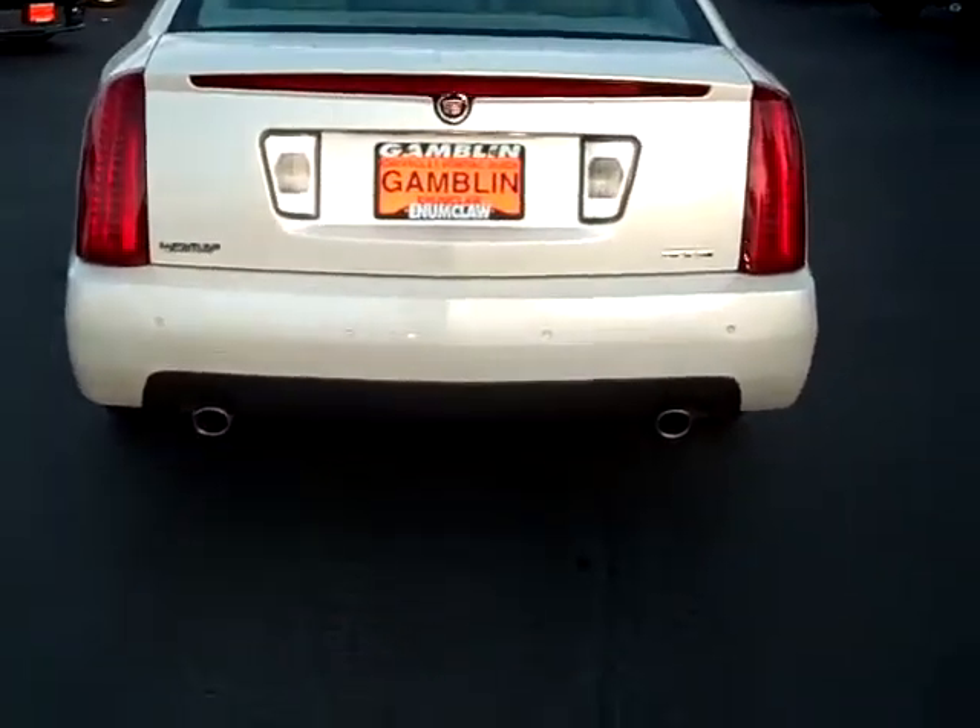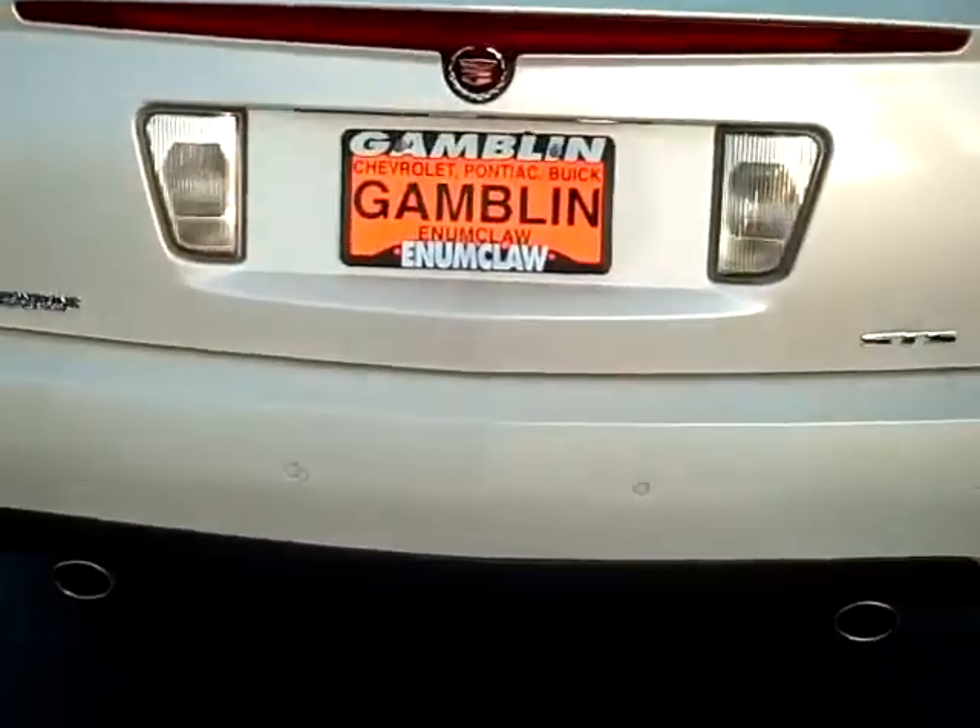Here it's the STS, got the dual exhaust. Let's take a peek back here in the trunk.